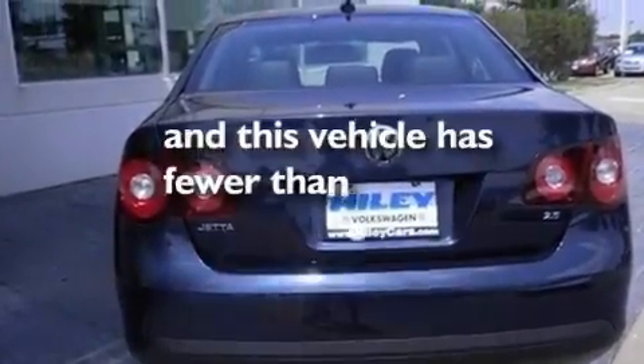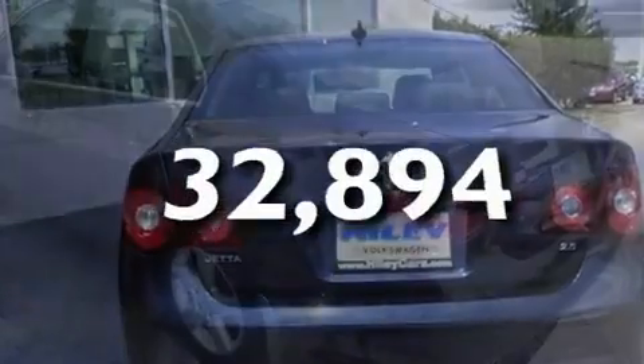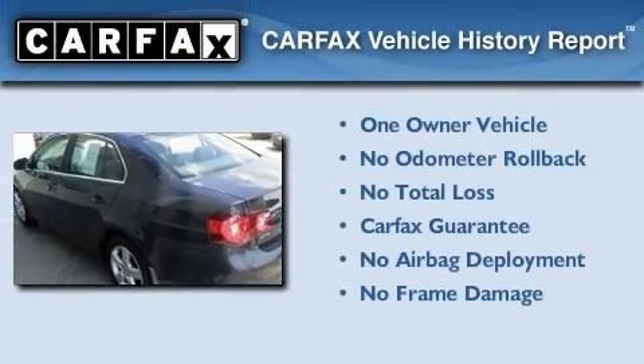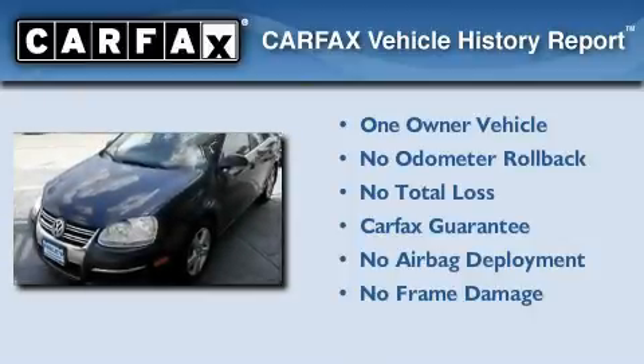This vehicle has fewer than 33,000 miles on the odometer. This Volkswagen has had only one owner, and it qualifies for the Carfax Buyback Guarantee.